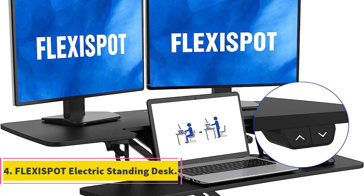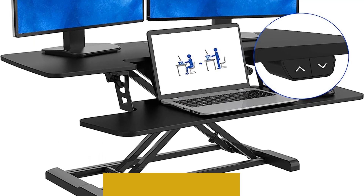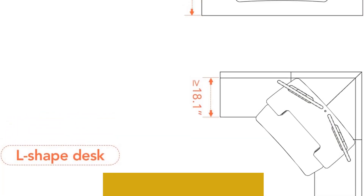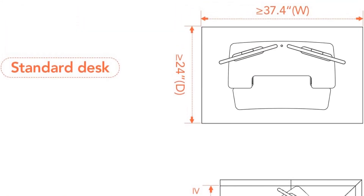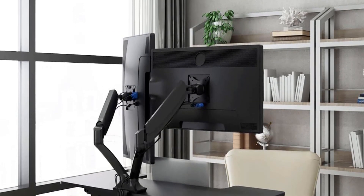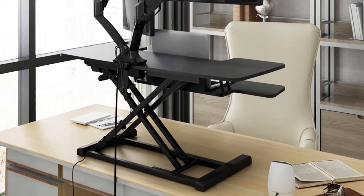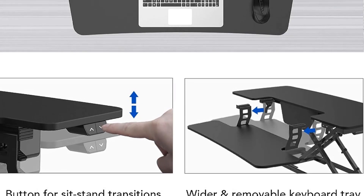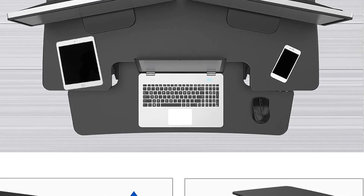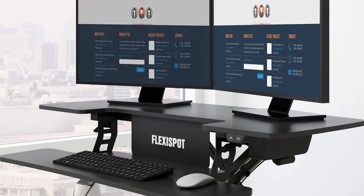Number 4: Flexispot Electric Standing Desk. The Flexispot Electric Standing Desk is a cutting-edge motorized standing desk riser designed to enhance fluid workspaces by seamlessly transitioning from sitting to standing positions with minimal effort. This innovative desk offers smooth and effortless height adjustments, allowing users to experience maximum comfort and enhanced productivity. Its upper U-shaped desktop provides ample space for dual monitors or a combination of a laptop and a monitor, enabling you to tailor your workspace to your preferred workflow.